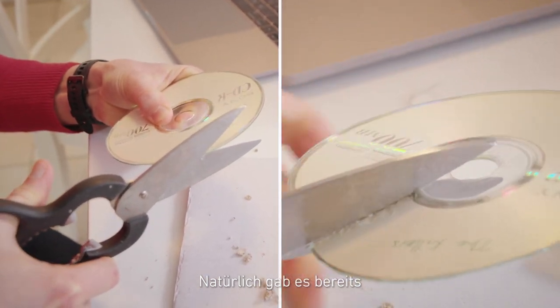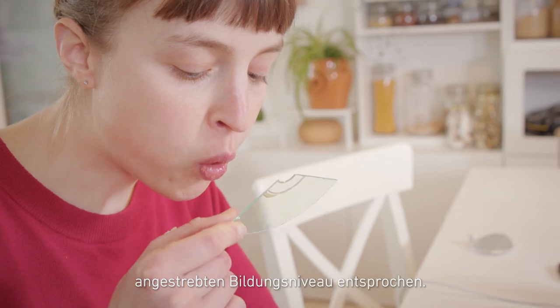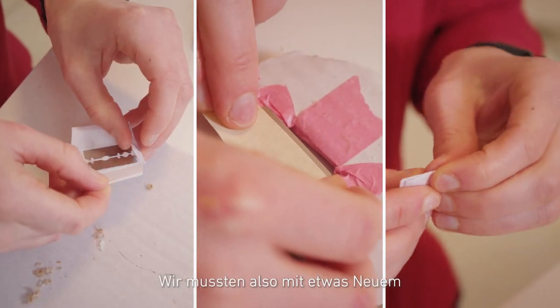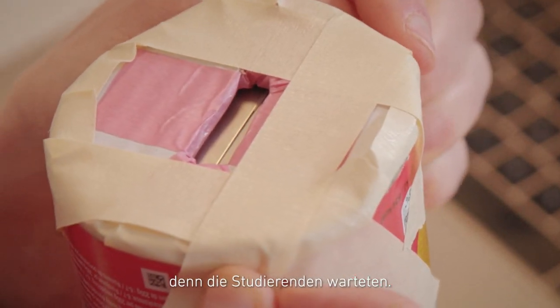Of course, there existed already physics experiments for at home, but they didn't meet our targeted level of education. So we needed to come up with something new, and we needed to come up with it fast because the students were waiting.